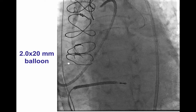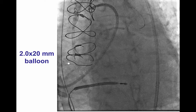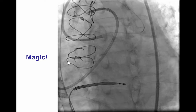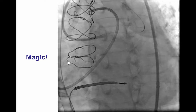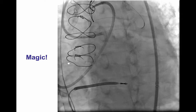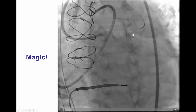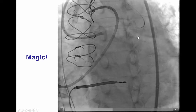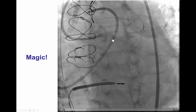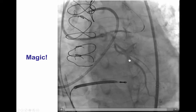After an RG350 guide wire was externalized, we performed inflations of the left main with a 2.0 by 20 mm balloon, which to our very pleasant surprise did restore flow not only into the LAD — which we knew was occluded further down past the takeoff of the diagonal — but we also saw a very large circumflex artery that was not clearly appreciated in the diagnostic pictures.